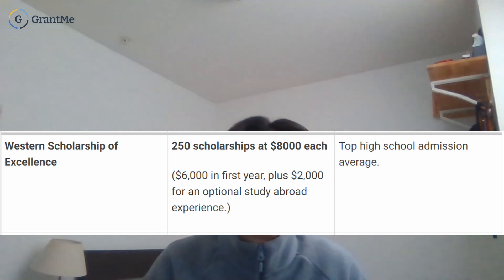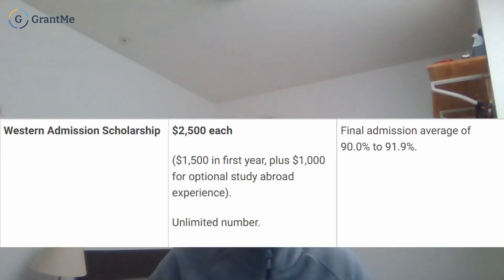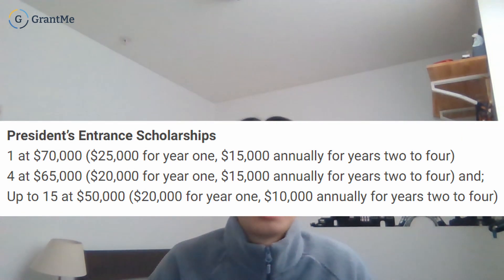Western offers several scholarships to help offset costs. The automatic entrance scholarships include: a top high school admission average award of $8,000 for the top 250 applicants, a President's Scholarship of $3,500, and a Merit Scholarship of $2,500. There's also the Western National Scholarship worth $50,000–$70,000, with 20 offered, requiring a written application. Additionally, a bursary program is available each year for Canadian citizens or permanent residents enrolled full or part-time who demonstrate genuine financial need, ranging from a few hundred to a few thousand dollars.